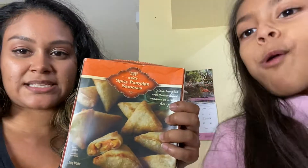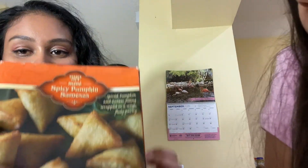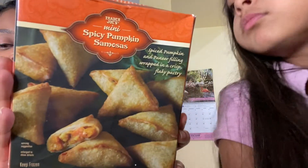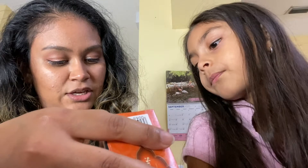The last freezer item is the spicy pumpkin samosas. I love love love the chicken ones but I picked up this pumpkin version — I'm thinking it might be delicious. I need to check the ingredients first to see if she can try it, because if there are beans or peas in there she can't have it.